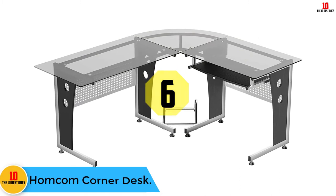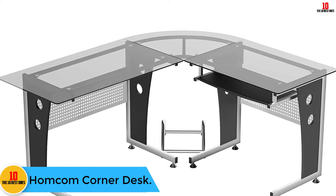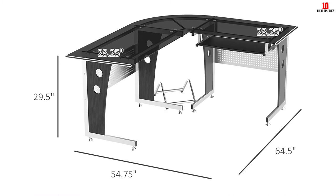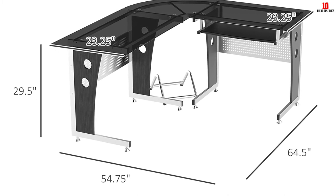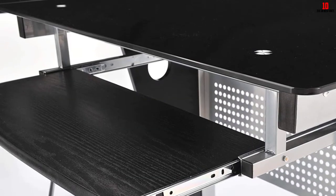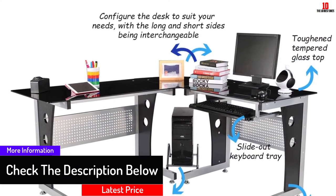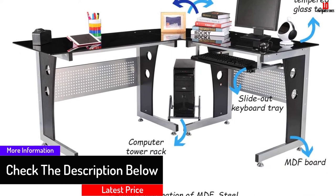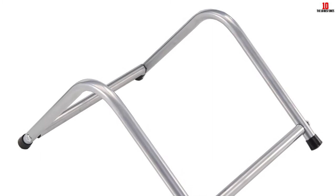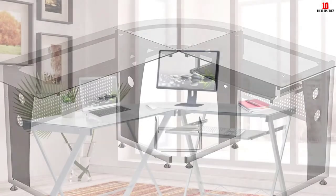At number six, we have the Homecom Corner Desk. This corner desk features a modern design that will help add decor to your office or home. The desk has been uniquely designed with a keyboard tray that easily slides out for convenience. It also plays a role in saving space and features a sturdy construction that allows the desk to remain stable. It has a portable design allowing you to carry it from one place to another, and its anti-slipping base ensures stability.